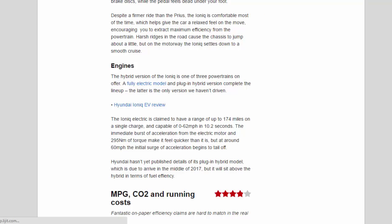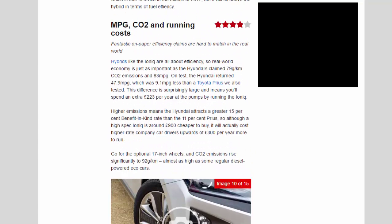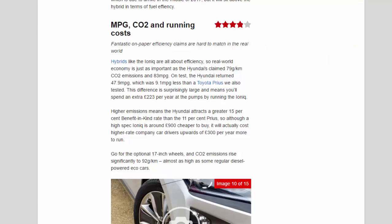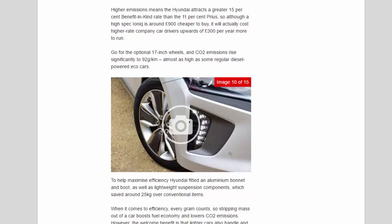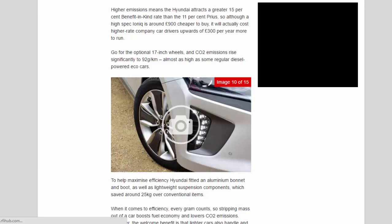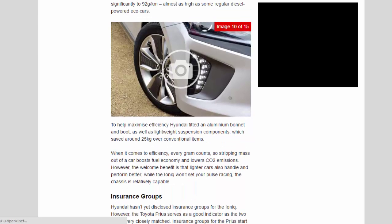MPG and CO2 — 3.9 stars. Hybrids like the Ioniq are all about efficiency, so real-world economy is just as important as the claimed 79 g/km CO2 and 83 mpg. On test the Hyundai returned 47.9 mpg — 9.1 mpg less than a Toyota Prius we also tested. This means you'll spend an extra £223 per year at the pumps running the Ioniq, and its higher emissions attract a 15% benefit-in-kind rate versus the Prius's 11%.